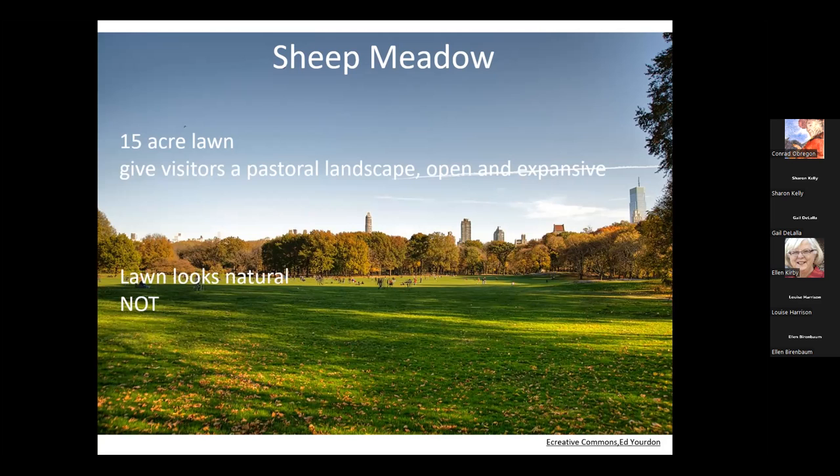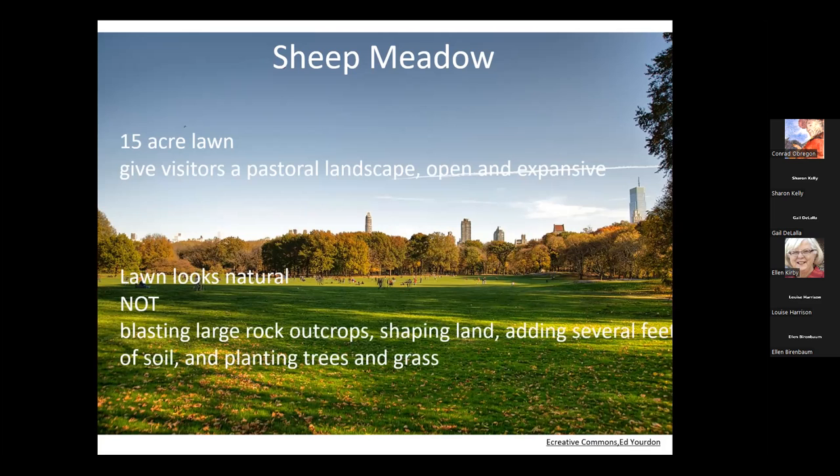It looks like a natural lawn, but this area was full of rock outcrops. They shaped and contoured this land to make it look relatively flat in the center with those gentle curves on either side, then put down soil, trees, and grass. Sheep Meadow, in its day, was one of the most expensive parts of the construction project — making what we would think of as a simple field required that much landscape architecture to redefine this space.